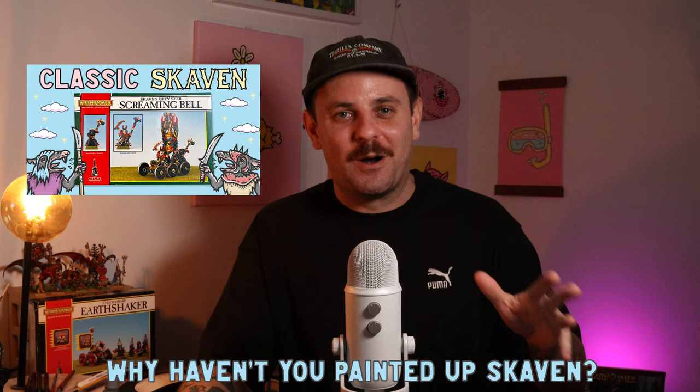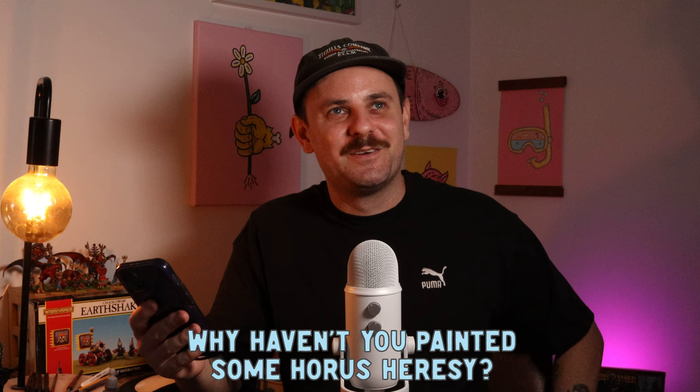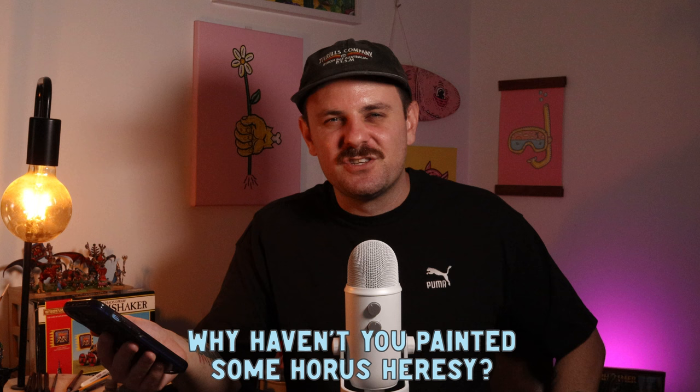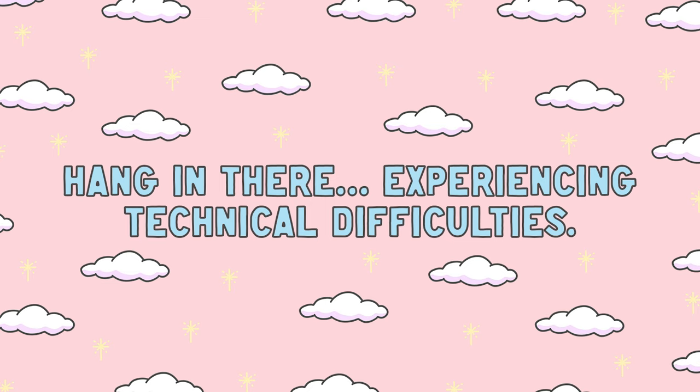Why haven't you painted up Skaven? I actually have — I painted a Screaming Bell, go check that video out on the channel. I've also got a new one here I'm very excited to paint up, so yes there is more Skaven on the way. Why haven't you painted any Horus Heresy? Good question — Horus Heresy is pretty cool and I like the lore, but the miniatures, while nice, aren't really my thing. I'm more into fantasy.